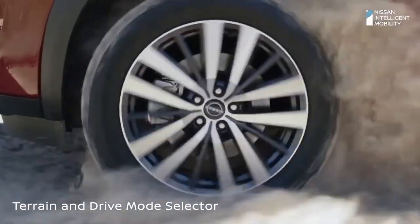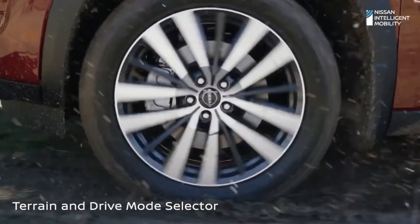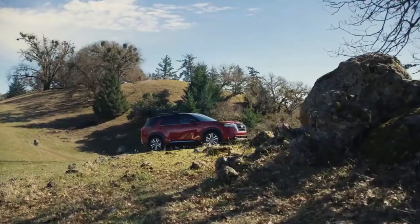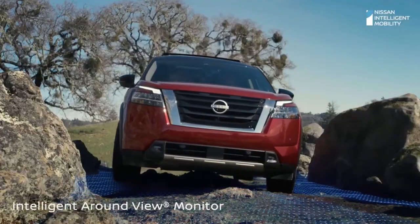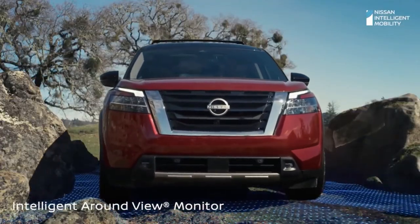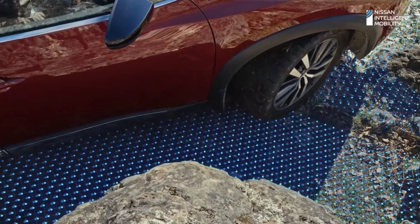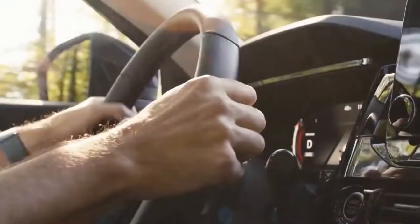According to the EPA, the most efficient Pathfinder is actually the one with optional all-wheel drive, which earned ratings of 21 miles per gallon city, 27 miles per gallon highway, and 23 miles per gallon combined. The front-wheel drive model earned the same city and combined ratings, but only 26 miles per gallon highway.